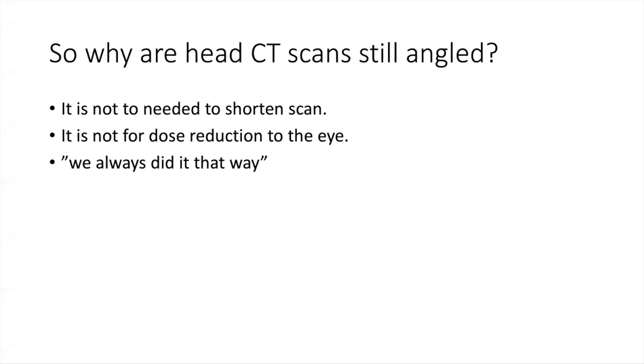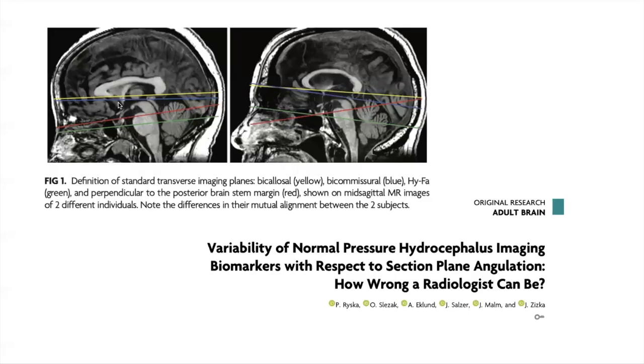A reasonable question is: why are scans still angled? In my opinion, there is no longer a need to shorten scan time, since scan times are already around 10 seconds or less. And it's not for dose reduction to the eye, because with a large-array multi-detector scanner the orbit is included in all scans anyway. In the end, it comes down to 'we always did it that way.' There are some benefits to reconstructing scans along a specific reference line — this could be done from sagittal imaging using the callosal line, or using anatomic landmarks such as the anterior-posterior commissure line. If a standard reference line were used consistently, we could eventually get to the point where CT scans looked identical across exams.